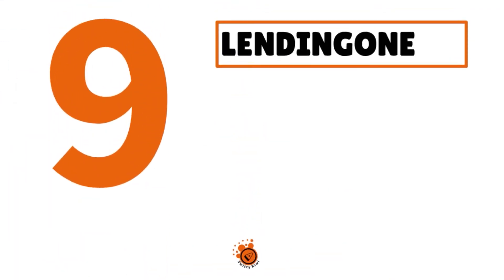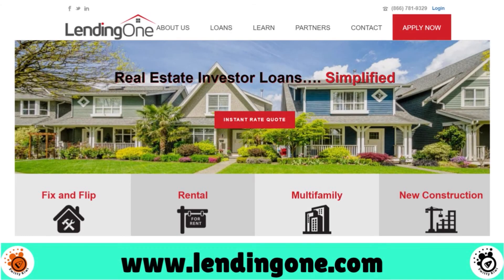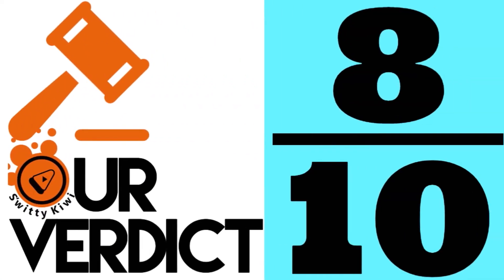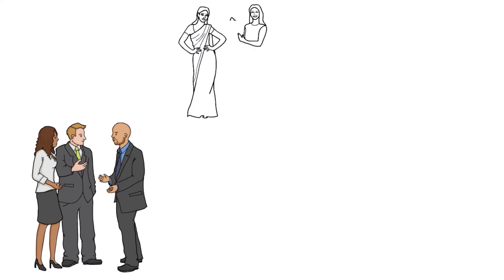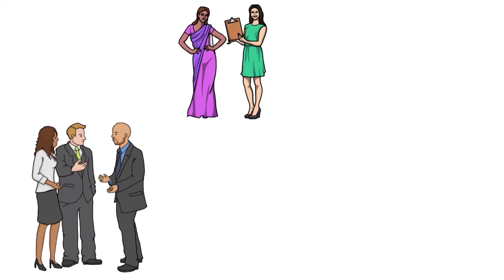Number 9, we have Lending One. Our score: 8 over 10. This is the best for rehab loans. Lending One earns our spot for best rehab because they are one of the very few commercial lenders that make it easy to get a pre-approval letter. They finance up to 90% loan to cost and provide lower rates and fees than their competition.